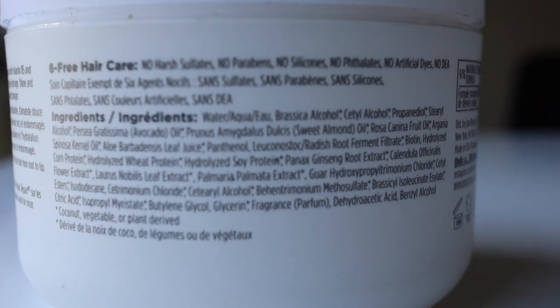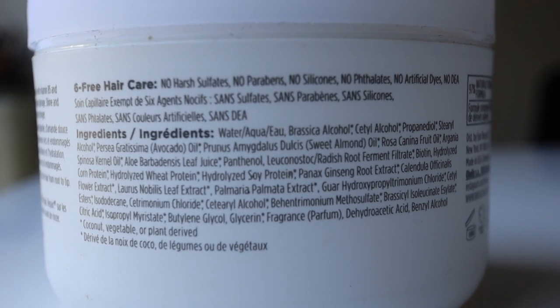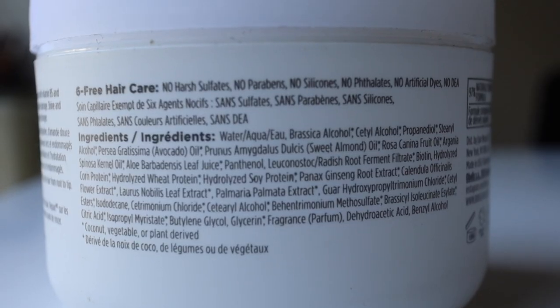I've used this twice at this point. Let me go through the ingredients: water, cetyl alcohol — moisturizing — stearyl alcohol, avocado oil, sweet almond oil, rosehip fruit oil, argan oil, aloe leaf juice, panthenol, radish root ferment filtrate. Then we go into biotin, hydrolyzed corn protein, hydrolyzed wheat protein, hydrolyzed soy protein, ginseng root extract, some flower and leaf extracts, cetyl ester, cetearyl alcohol, behentrimonium methosulfate. There's quite a lot of hydrolyzed protein in here, so this is a protein deep conditioner.